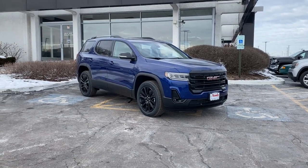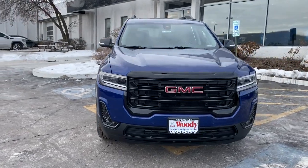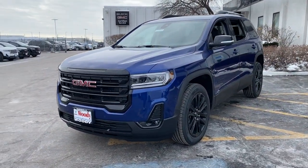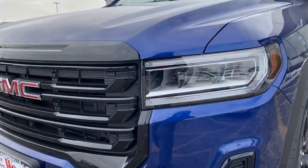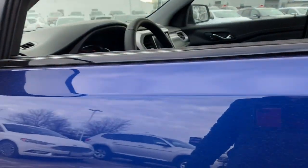Introducing the 2023 GMC Acadia. This solidly built Acadia delivers family-friendly comfort, convenience, and security. A host of desirable creature comforts and impressive safety features are at your command in this attractive, versatile vehicle.